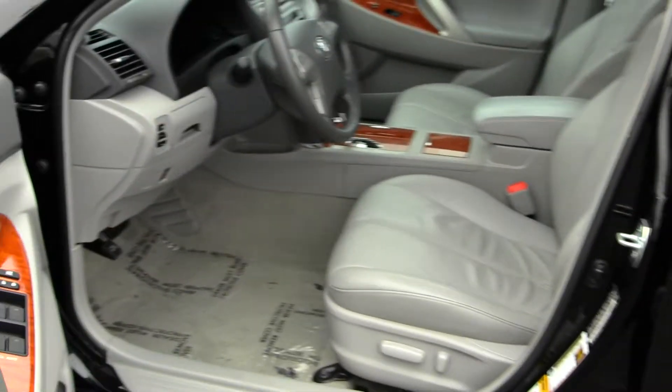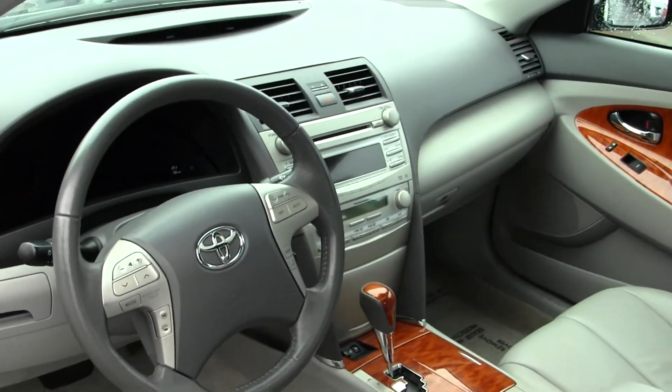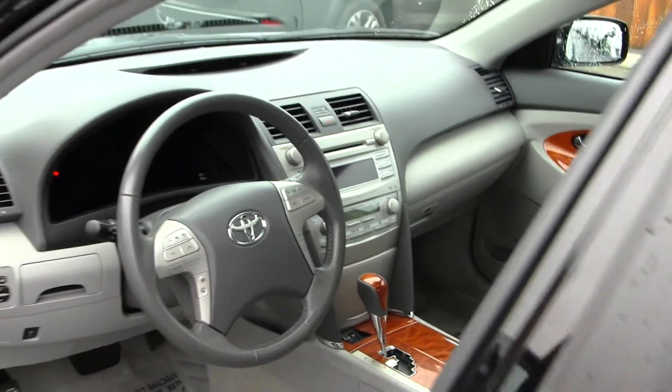Very clean on the inside. You have your heated leather seats, wood grain interior, iPod integration, and controls here in your steering wheel with Bluetooth. All your power options — windows, locks, mirrors, and seats.